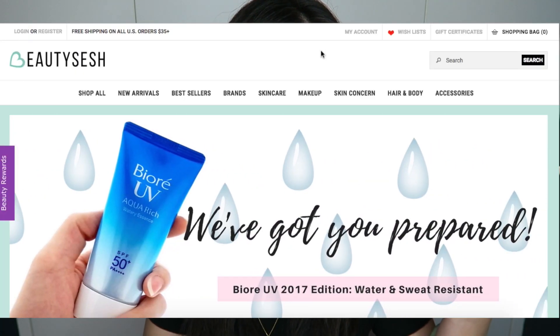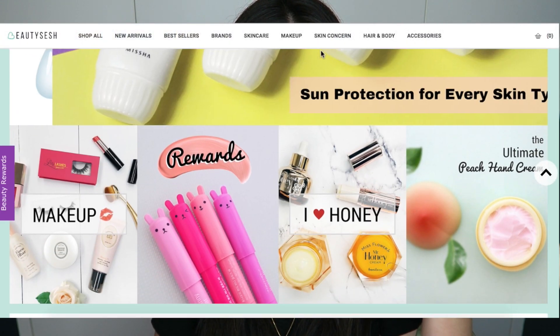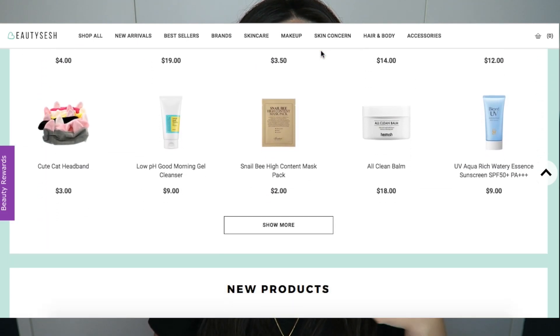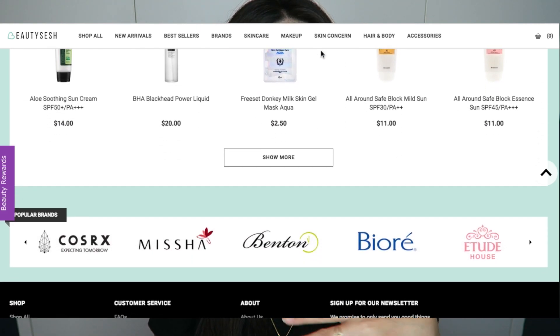The site I'll be doing a review on is called Beauty Shesh — I think that's how you say it, but you guys will see on the title anyway. They're actually based in Hawaii, so not Korea. They stock quite a bit of Korean beauty products, and because they are new they're slowly adding things. They have brands like Hanyul, CosRx, and Biore — Biore is a Japanese brand but they mainly stock Korean brands. One thing that caught my eye was free shipping over $35.